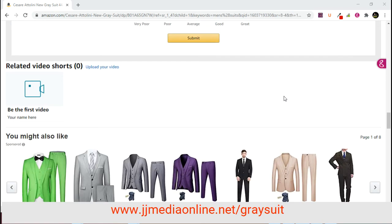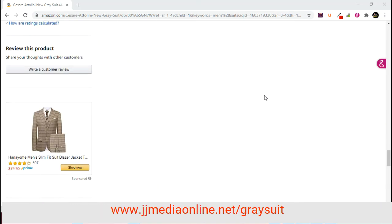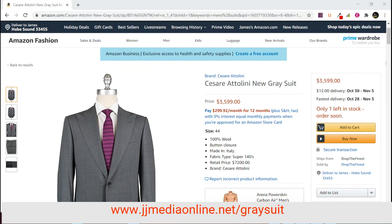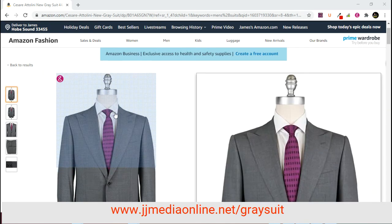You can purchase this today. Once again, you can click the link — JJMediaOnline.net/gray-suit. Let's go ahead and zoom in on some of the features and the look of the suit.